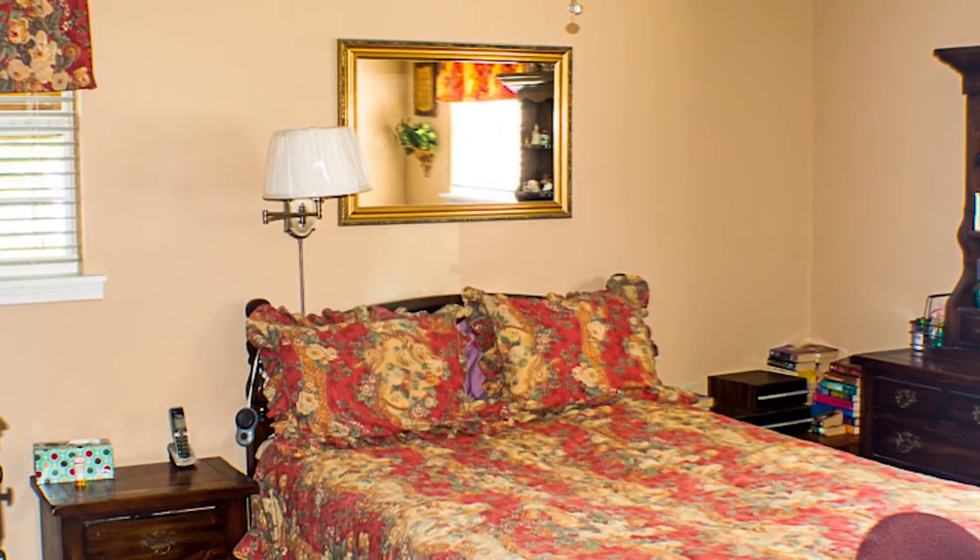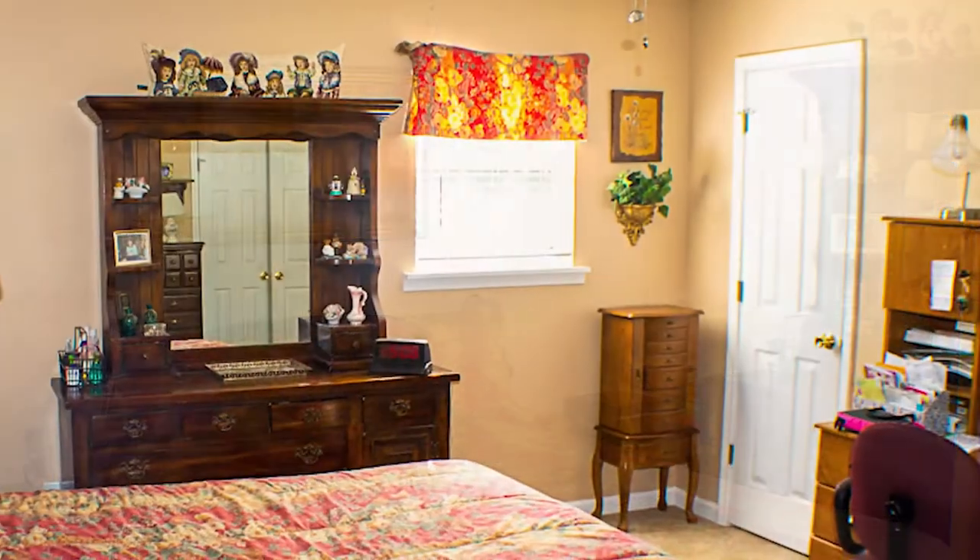This ranch-style home features a master suite with two additional bedrooms and a full bath off the main hallway.